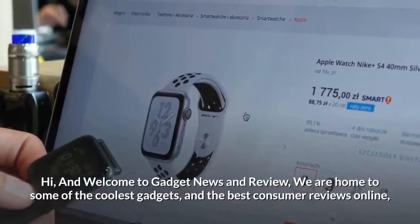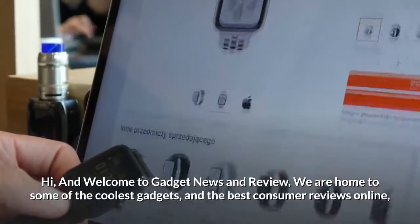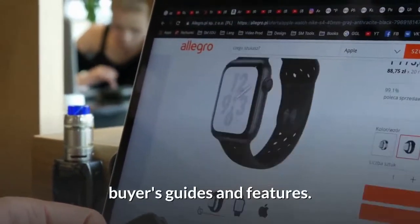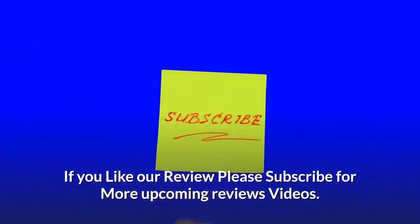Hi and welcome to Gadget News and Review. We are home to some of the coolest gadgets and the best consumer reviews online, buyers guides, and features. If you like our review, please subscribe for more upcoming review videos.